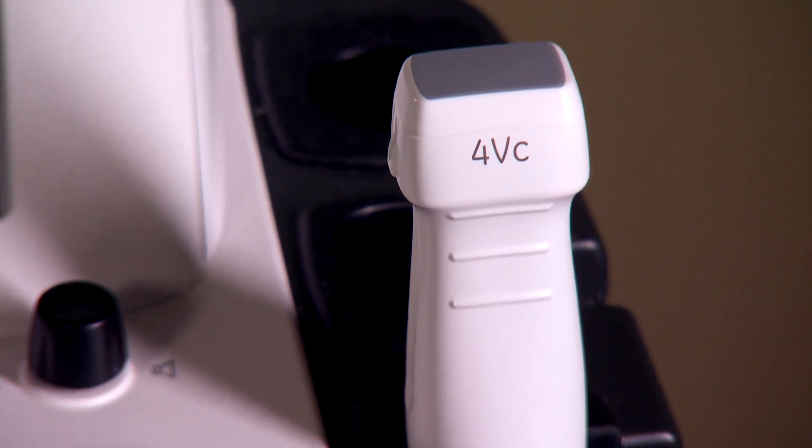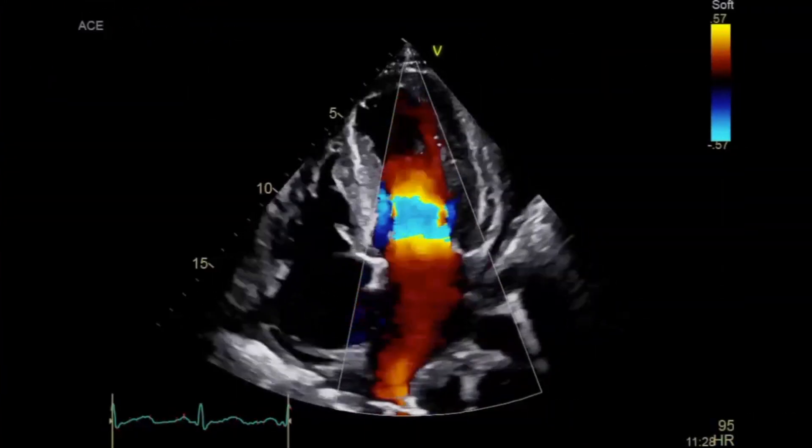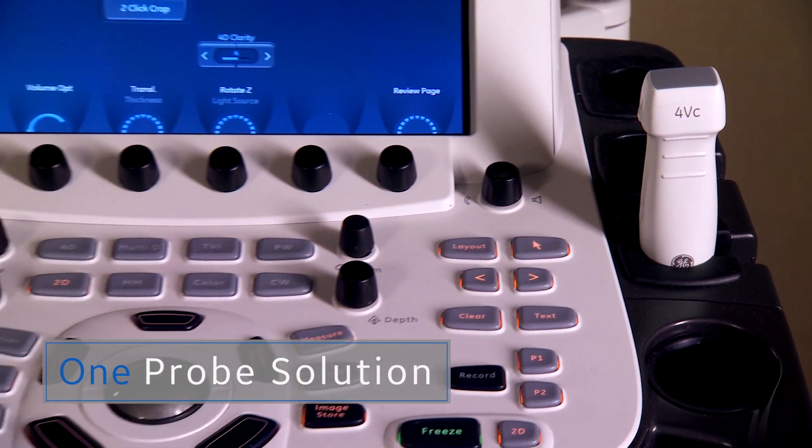Our new transthoracic probe offers uncompromised 2D, color, and 4D image quality performance with ultra-high volume rates, all in a single smaller probe providing an excellent ergonomic workflow solution.